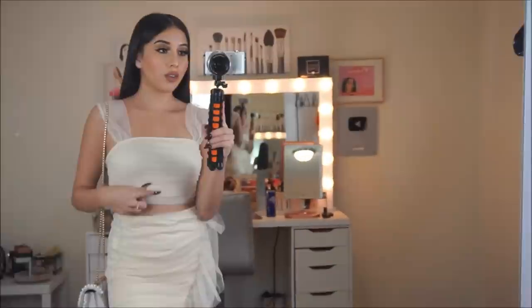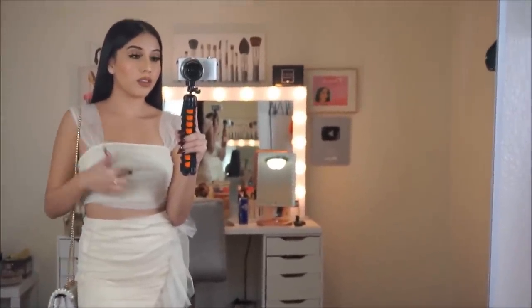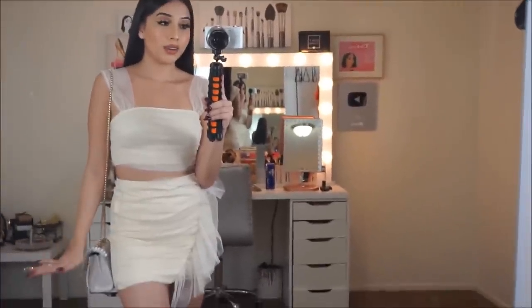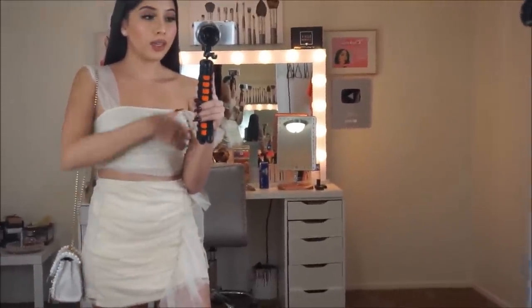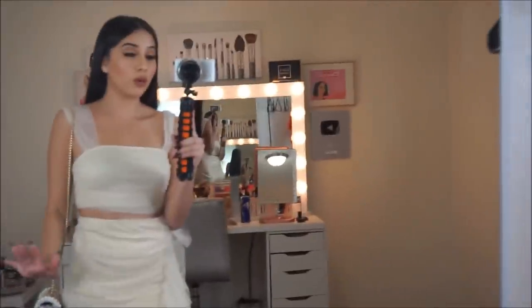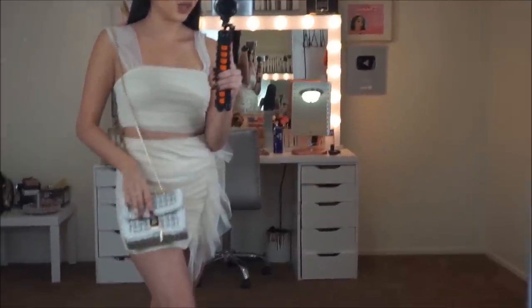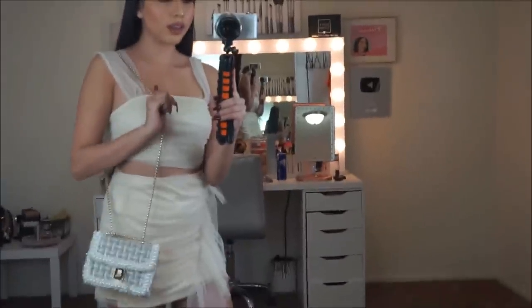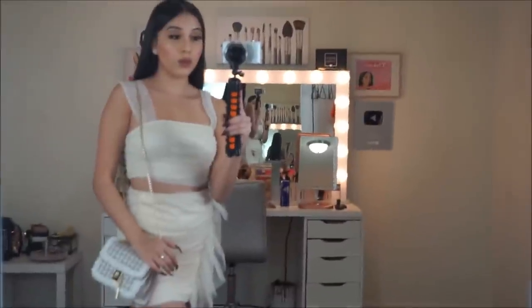Next I have this two-piece set — it comes with the skirt and the top all together. It's really pretty. The material is a little different — a little thin — but it's okay because I'm still going to wear it. I also have this bag right here from Shein as well and it goes perfect with this outfit. I think it looks really pretty and it all goes really well together.